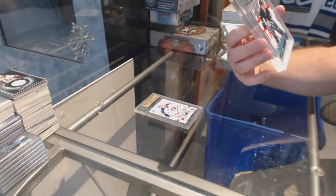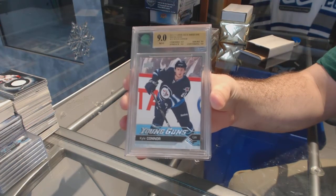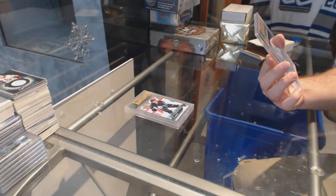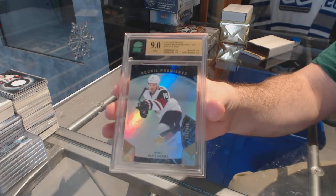Blue Jackets. Young Guns graded 9 for the Winnipeg Jets' Kyle Connor. And we've got a 9-graded Trilogy rookie, numbered 9.99 for the Arizona Coyotes, Max Domi.